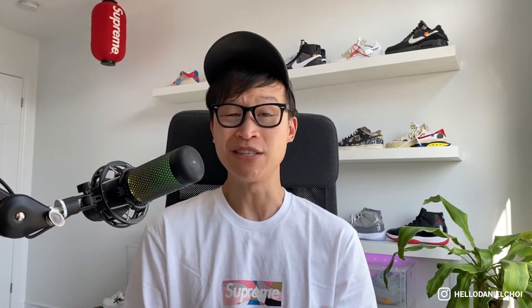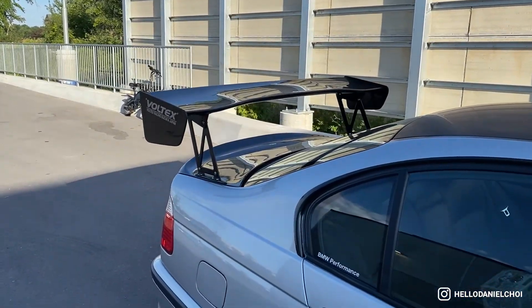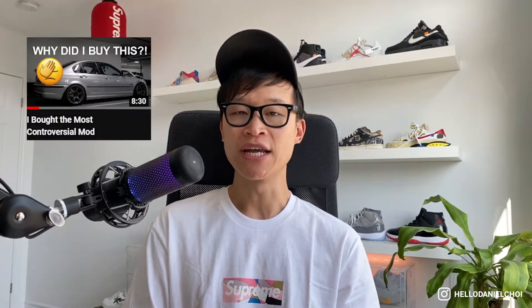Some of you have been asking for a link or where I purchased this wing. This is a wing you could grab off secondary markets such as Facebook Marketplace, eBay, Kijiji, or Facebook groups. If you were to order this wing new, it would have to be directly from Voltex Japan and is made to order — wait times can vary from a couple of months to up to a year. I would look at the secondary market first. I also made a video a while back on how big it is and how it fits.